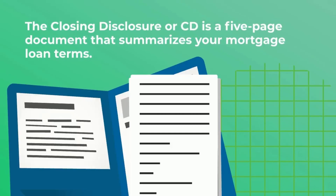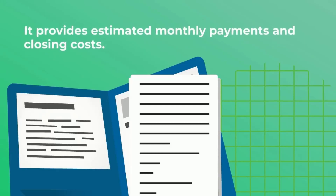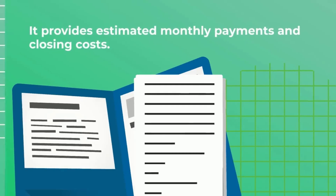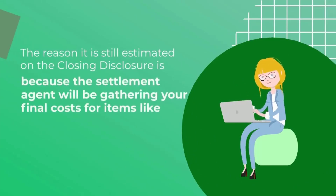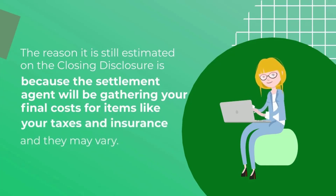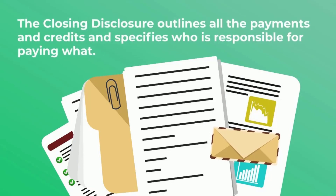The Closing Disclosure, or CD, is a five-page document that summarizes your mortgage loan terms. It provides estimated monthly payments and closing costs. The reason it is still estimated on the Closing Disclosure is because the settlement agent will be gathering your final costs for items like your taxes and insurance, and they may vary. When you get to your final closing documents, you will have your actual monthly payments. The Closing Disclosure outlines all the payments and credits and specifies who is responsible for paying what.